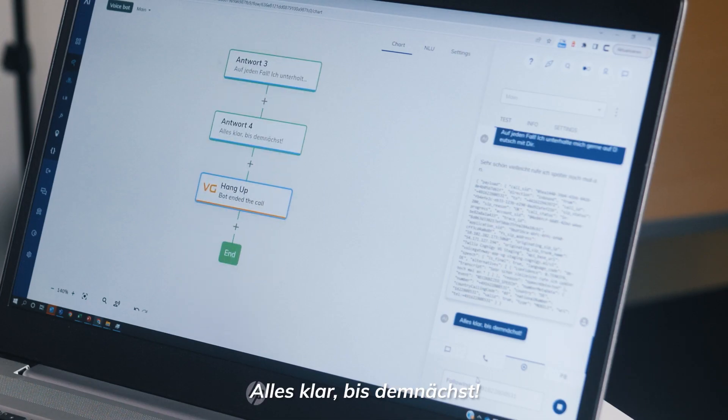Sehr schön. Vielleicht rufe ich später nochmal an. Alles klar. Bis demnächst. Now that was fun.